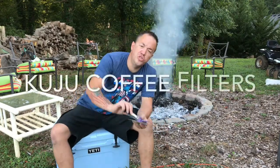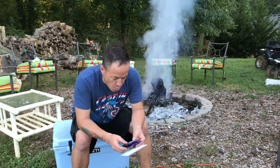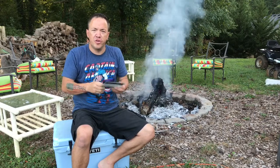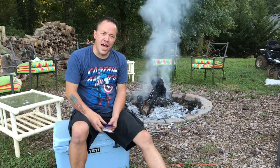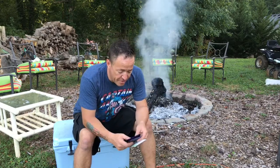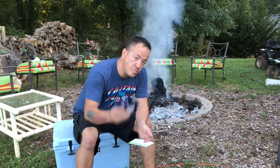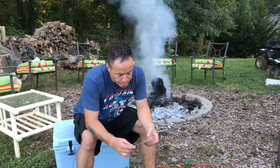They sent us some Kuju pour-over coffee filters. These are pretty good — still chewing the dry jerky. You stretch them over your coffee cup, tear them open, pour water in them, and they filter through into your cup. No special equipment needed. I did one in this month's Cairn box — they had Kuju coffee too, and it was really a good cup. That was the base camp blend. This one is called Bold Awakening, dark roast and consciously sourced. Got two of those — a box of 12 is about $15.